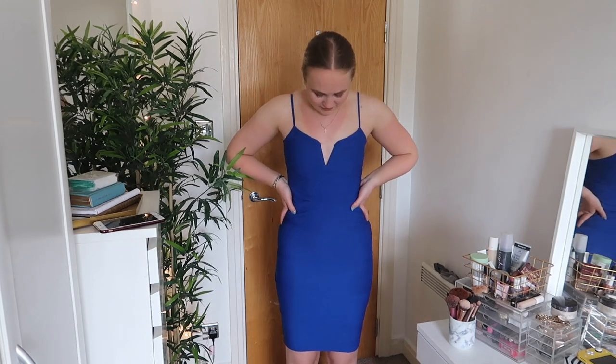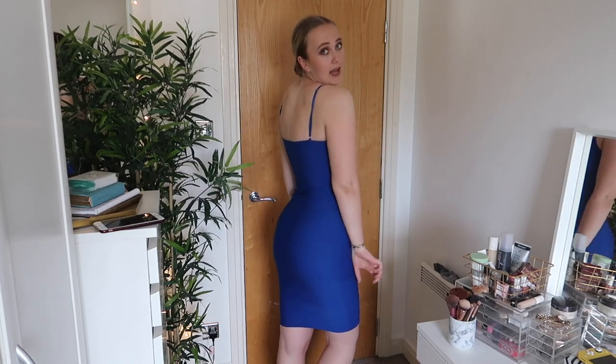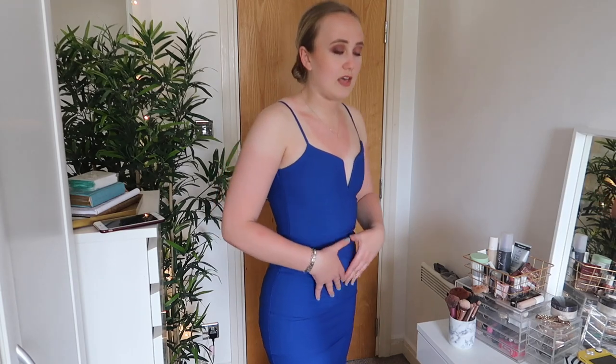This one is from Pink Boutique — they do really awesome dresses if you've never shopped there. Out of all the dresses here, this was the one I was most worried about getting on because it is so slim fitted. I was determined though, and it is on, and I actually love the color. The back is very plain and standard, but the material is really thick — it's comfy and in a way it actually pulls you in at the sides. It's definitely a timeless piece.